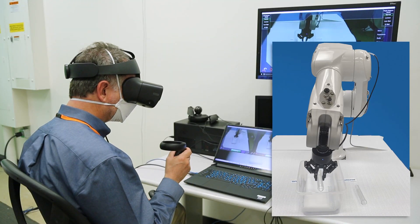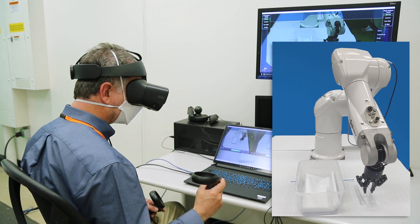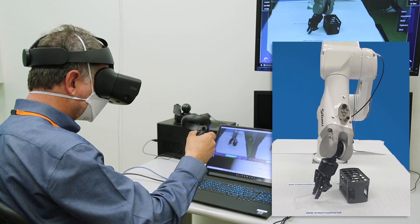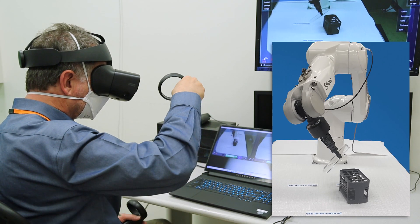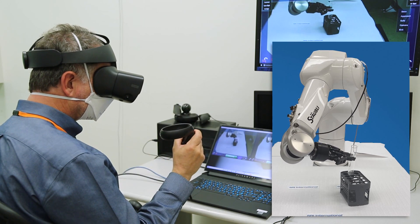The system is sensitive and dexterous enough to safely handle fragile items such as glass test tubes. A clutching capability allows the operator to remain comfortable without losing any functionality of the arm's extended range of motion.